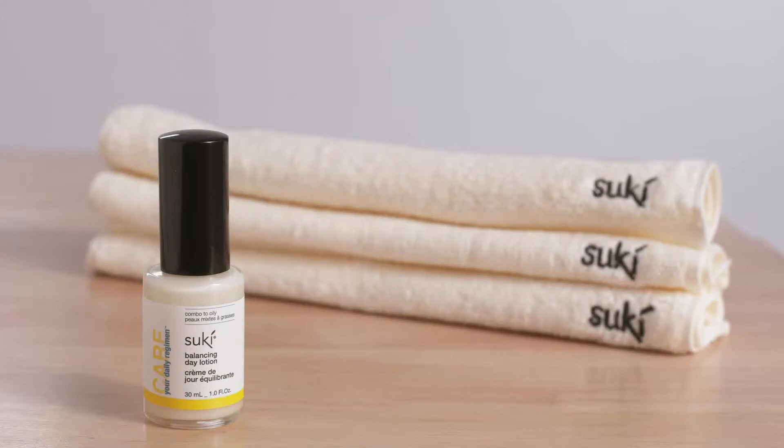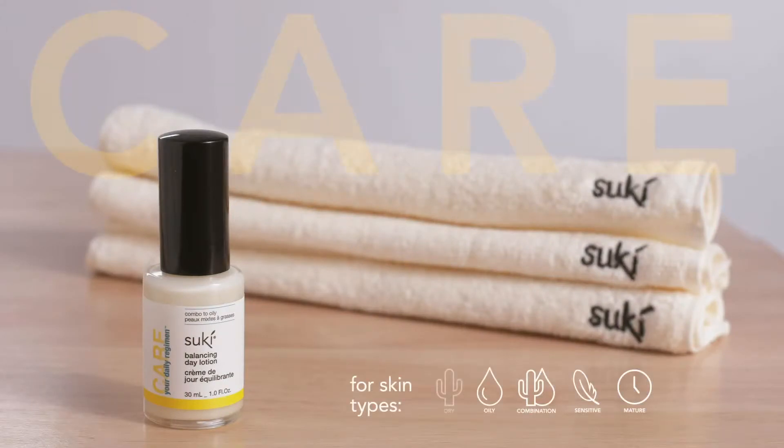Our Balancing Day Lotion is a part of our care collection. Moisturizers keep your skin hydrated and nurtured, which prevents the appearance of fine lines, wrinkles, and premature aging.